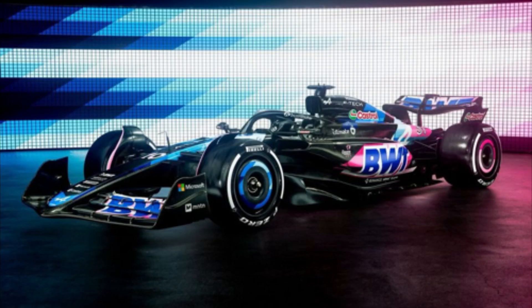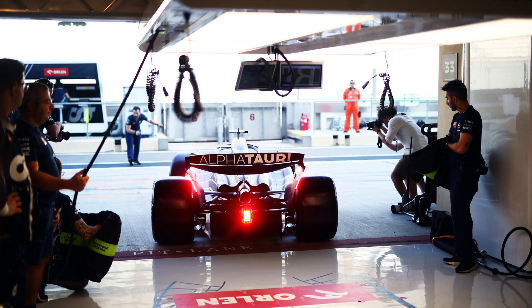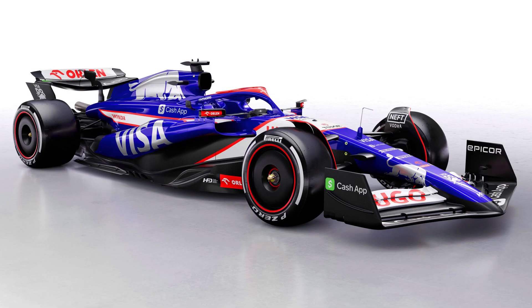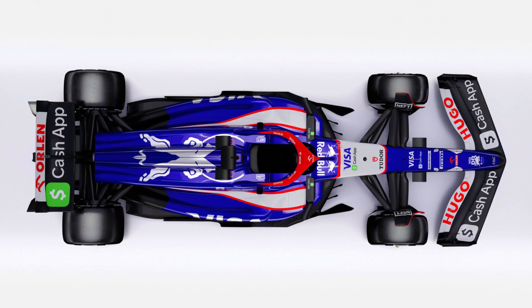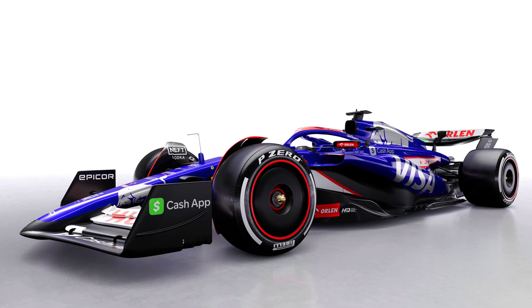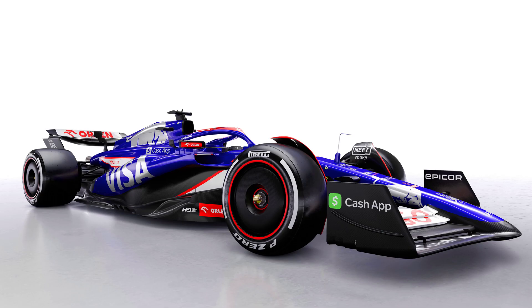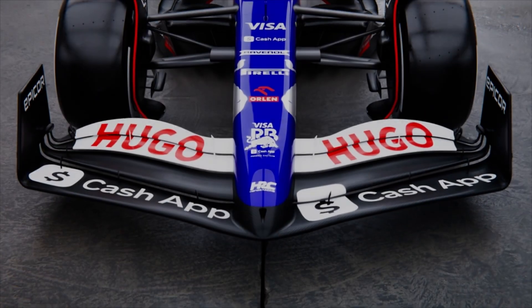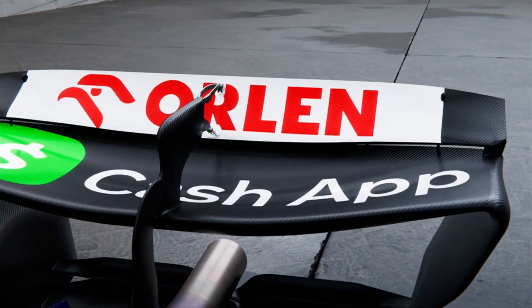When you actually get to the weight limit, you can then play around with the balance of the car. The Visa Cash App RB team — I was about to call them Toro Rosso or AlphaTauri — they've painted their car fully, so clearly weight is not an issue, unless they start stripping the paint off during the season. Weight isn't an issue for them, which is great. We need cars which have colour and are vibrant. That means I think they're going to be higher up the grid than last season, because they don't need to save that whole kilogram by stripping the livery off. A really positive sign for this team.